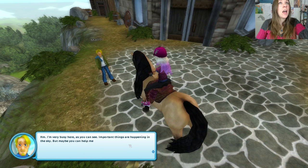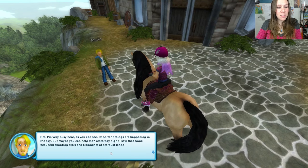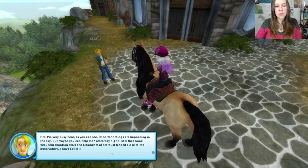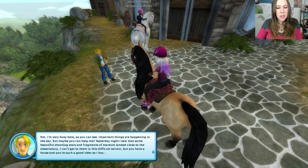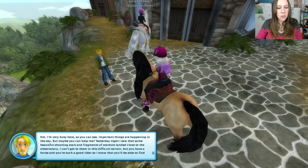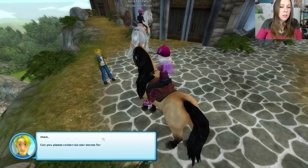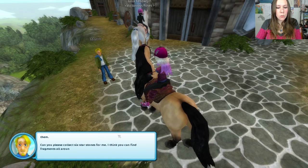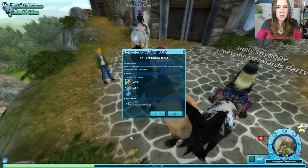Important things are happening in the sky. But maybe you can help me? Yesterday night, I saw some beautiful shooting stars and fragments of stardust landed close to the observatory. I can't get to them in this difficult terrain, but you have a horse and you're such a good rider, so I know that you'll be able to help find them. Can you please collect six star stones for me? I think you can find fragments all around the mountain on which the observatory stands.